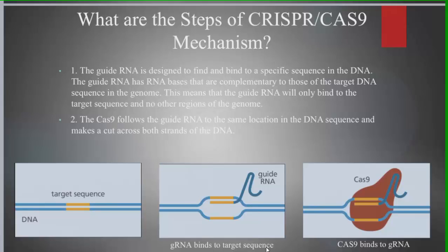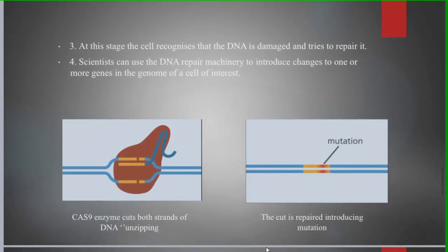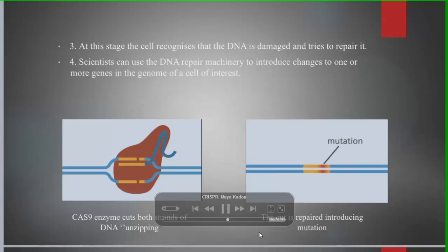The first step of the CRISPR-Cas9 mechanism is the guide RNA binding to a specific sequence in the DNA by base complementarity. The second step is the Cas9 protein following the guide RNA to the same DNA sequence and unzipping it at that specific nucleotide sequence. The third step is the cell recognizing that its DNA is damaged and trying to repair it through certain cellular mechanisms.